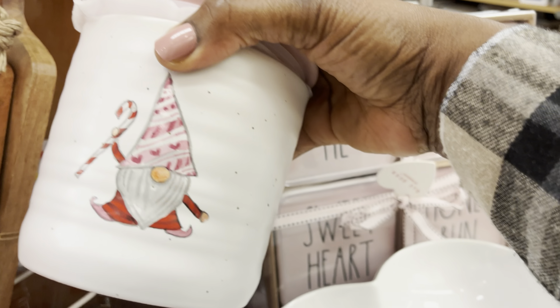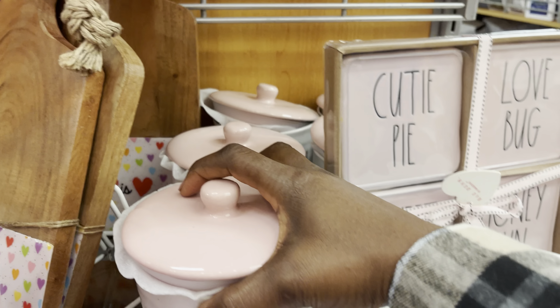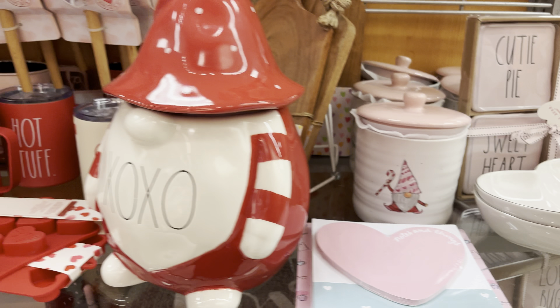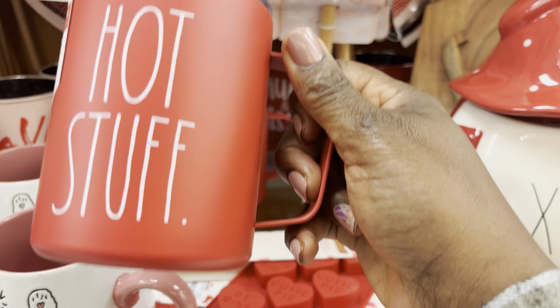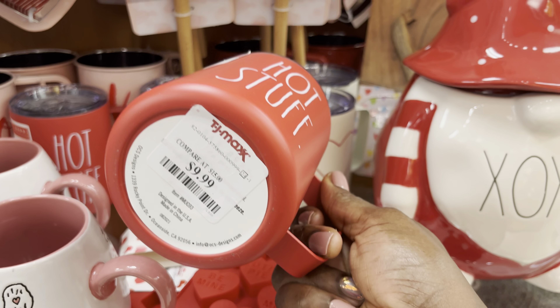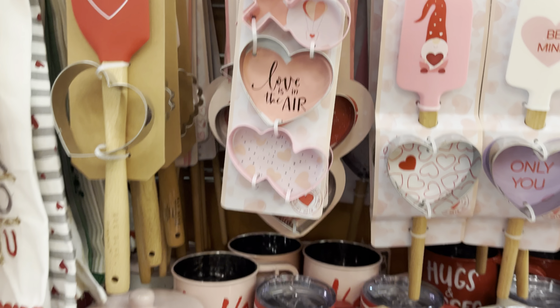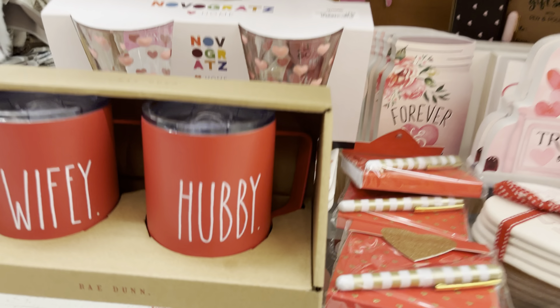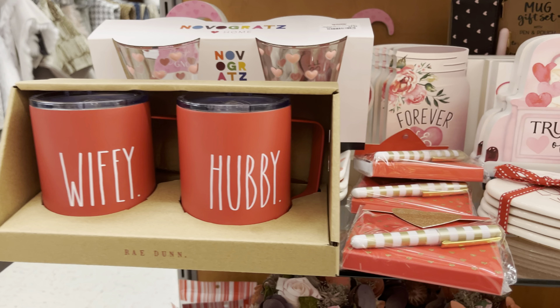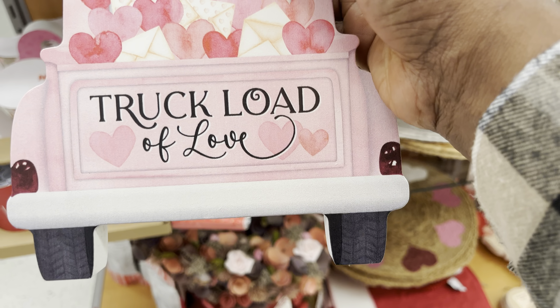Then they've got the little gnome jars at 6.99, and the big one that says XOXO is 9.99 — gnomes are the thing for Valentine's this year. They've got the wife and the hubby gnomes, and this cute 'truckload of love' one.